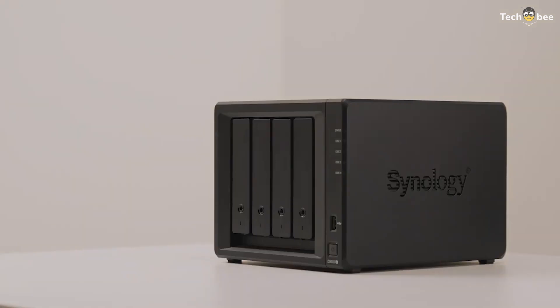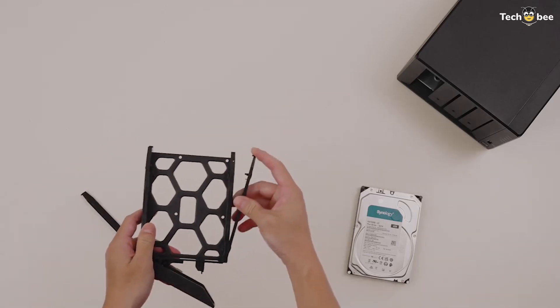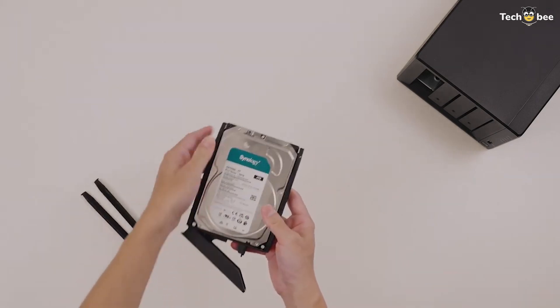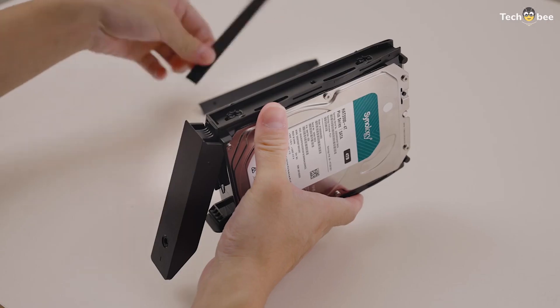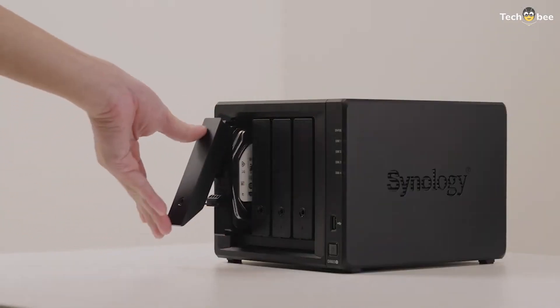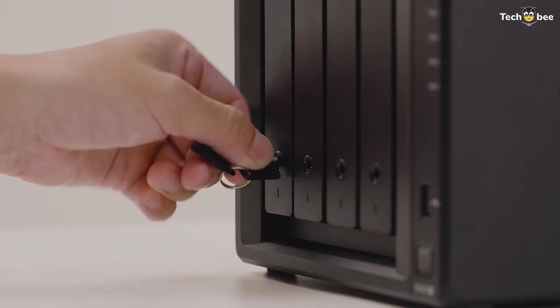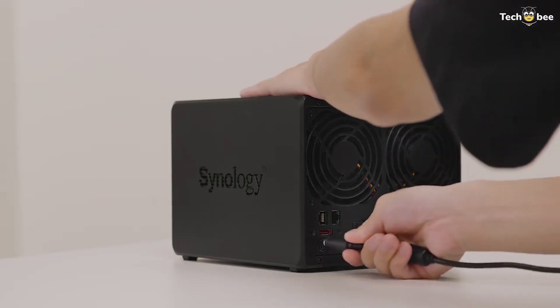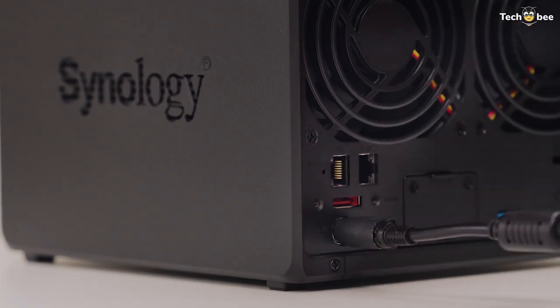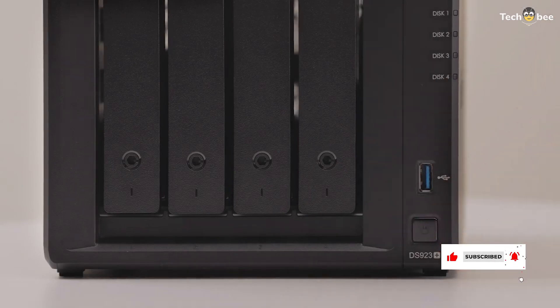If you need high-speed SSD caching and media streaming, the Ugreen Nasync DXP2800 is a great pick. For home users, the Synology DS224 Plus offers easy-to-use software and reliable backups. Small businesses will benefit from the Terramaster F2423, while power users and enterprises should consider the Asustor LockerStore 10Gen3 for maximum storage and speed. The QNAP TS-464 is a balanced choice for those needing versatile storage with advanced features. Which NAS fits your storage needs best? Let me know and check the description for best prices.